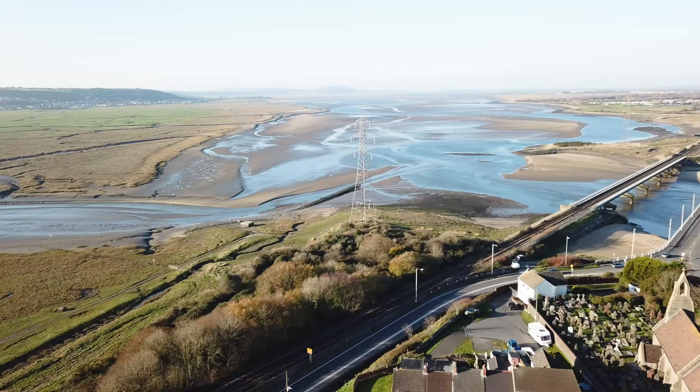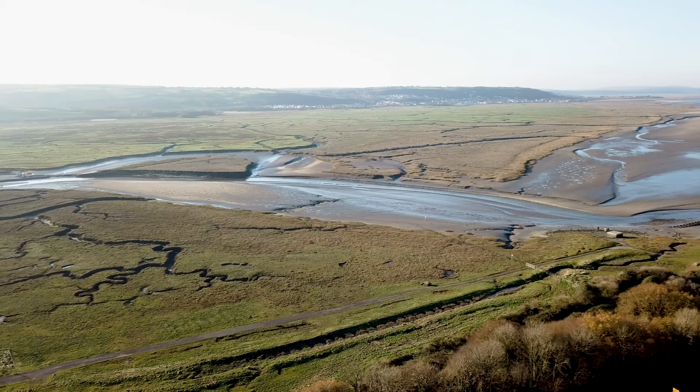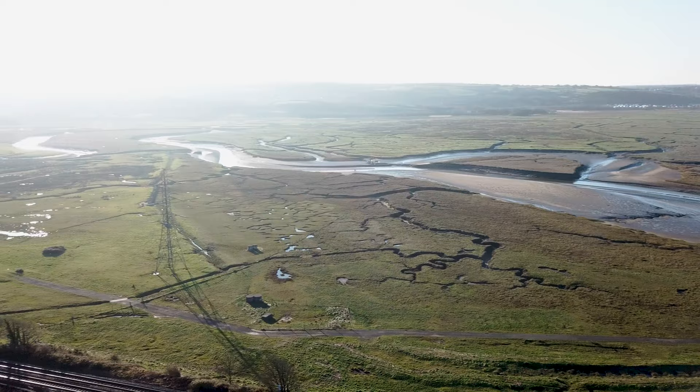You can say what you like about the Normans — and I'm sure the Welsh probably did when the Normans were invading — but they really did know where to put a castle to get some absolutely cracking views. Those views would still be cracking had people not built houses in the way, which I can understand, because chances are those houses now have cracking views themselves.